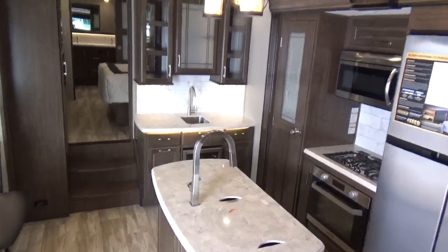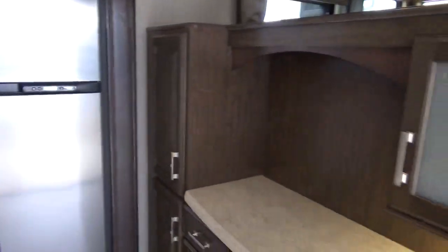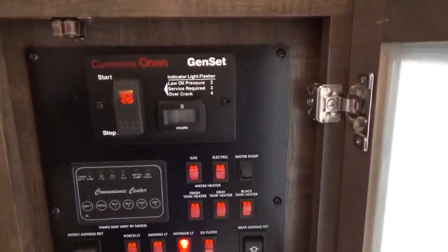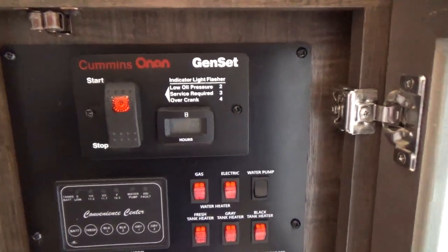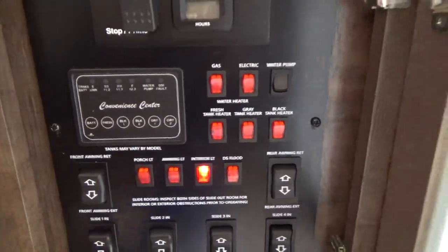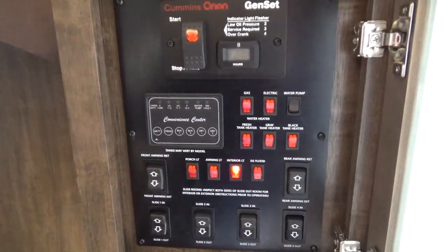You also have 12-volt heat blankets on the tanks to get you from point A to point B. So if you're a snowbird wanting to head south for the winter, you can just flip those switches on — they're right by your front door at your convenience center. You've got the generator pre-wire option, so if you want to go completely off the grid, you can. Fresh water tank is 63 gallons, gray tank is 106 gallons combined between kitchen and bathroom.